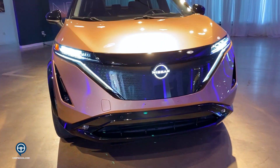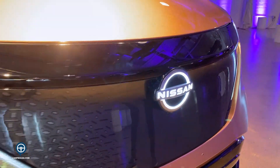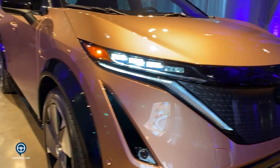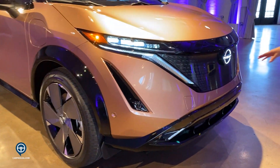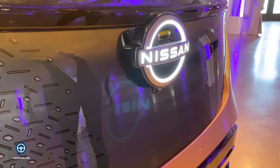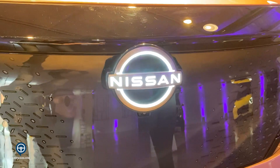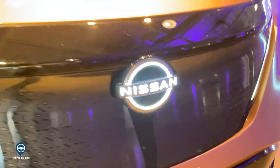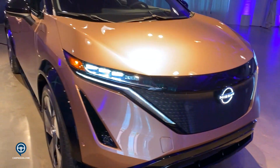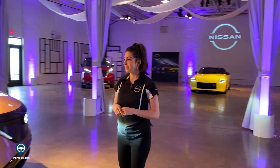You will notice a very seamless, simple, yet powerful and modern design. You have this new reimagined V-motion front grille with this beautiful 3D Kumiko-style pattern in the aerodynamic shield here. That new Nissan brand logo sits right at the center of the shield, paying homage to the history of the Nissan brand while still representing the electrification of the brand itself.